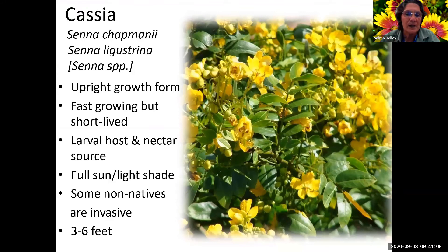Cassia is a host plant for some of the sulfur butterflies, and you see a lot of bees and wasps on it as well. You want to use one of the native varieties because there are non-native varieties and several of the non-native varieties are invasive. It turns out the one I have in my yard - which I will be getting rid of - was given to me as a different plant than what it is, and I just found out recently it's one of the invasive varieties. I'm going to let it bloom one more time because it blooms in December, and after that I'll dig it out.